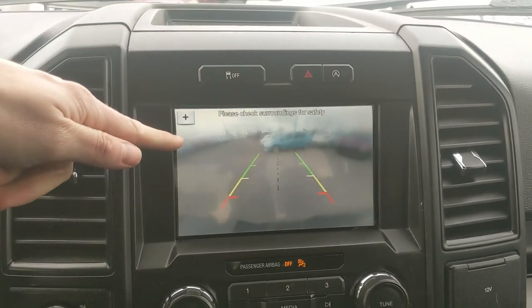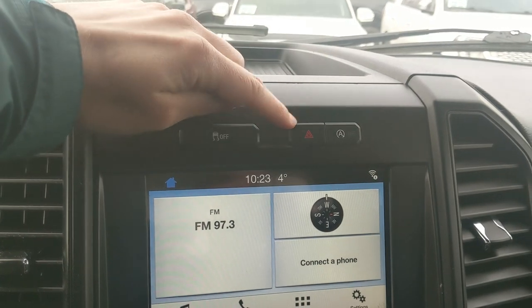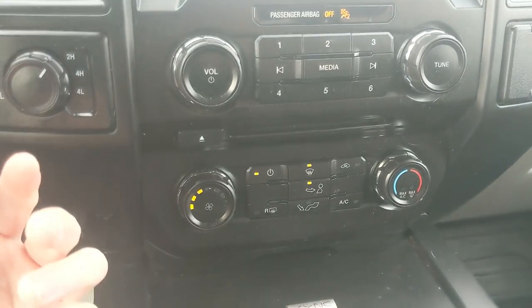Shifting into reverse, you have a backup camera so you can see where you're going. Above that you have your traction control shut off, hazards, and auto start-stop shut off. Moving down you have your media controls and your climate controls.